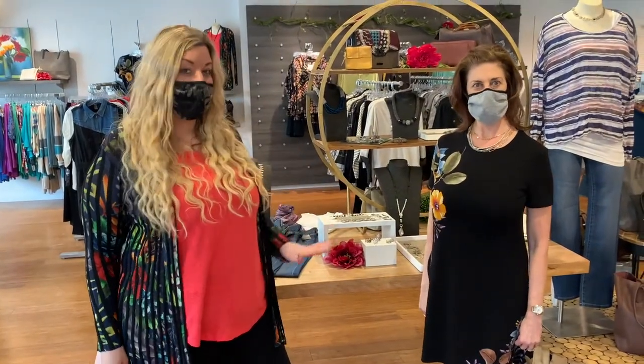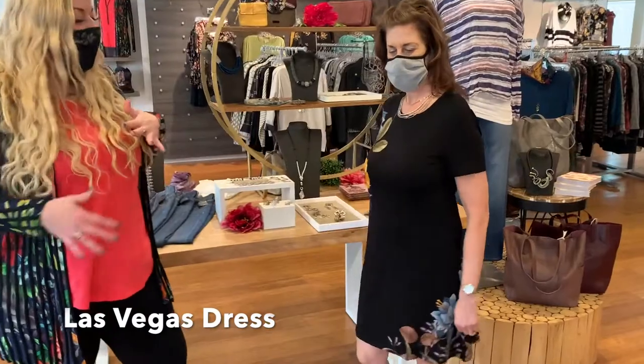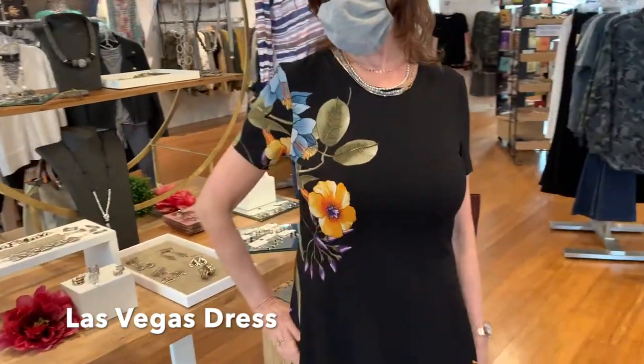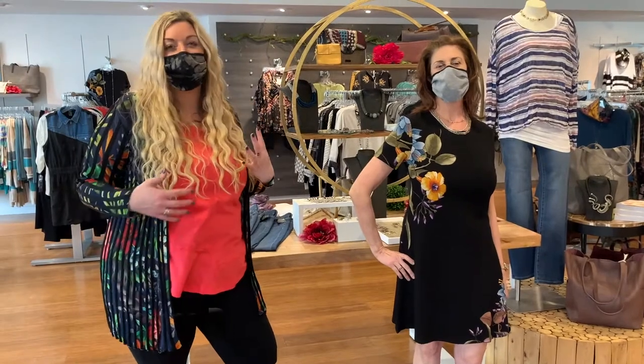This is our Las Vegas dress and this is going to be a very classic, easy-fitting t-shirt dress. It's got a little bit of a swing in it so it's going to give you full coverage, and it's got nice short sleeves. We've got this fun floral printed design which is just kind of in the corner so it just adds a nice little accent piece to the dress.